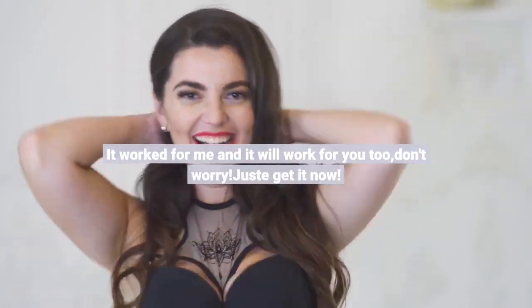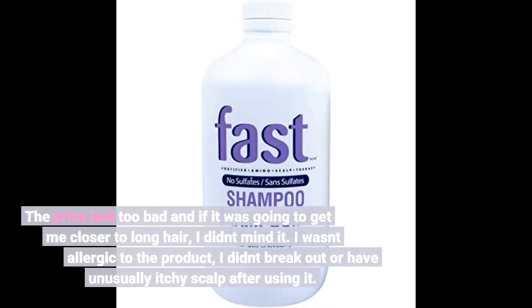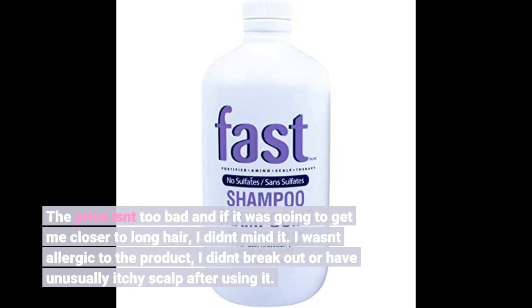I really wanted my long hair back so I decided it was worth a try. It worked for me. The price isn't too bad and if it was going to get me closer to long hair, I didn't mind it. I wasn't allergic to the product; I didn't break out or have an unusually itchy scalp after using it.